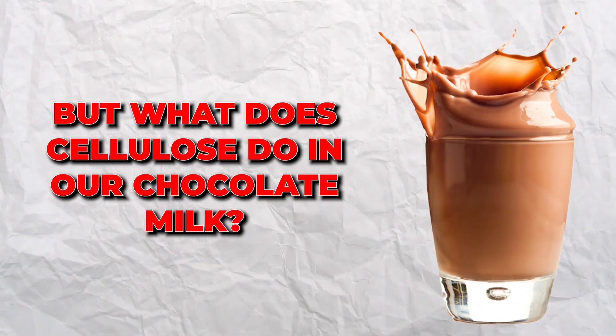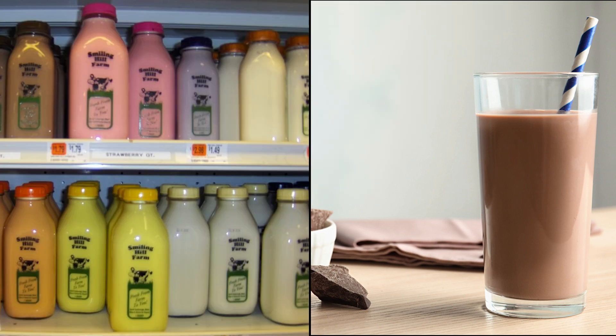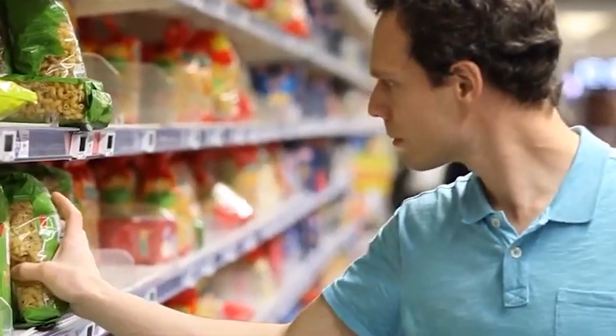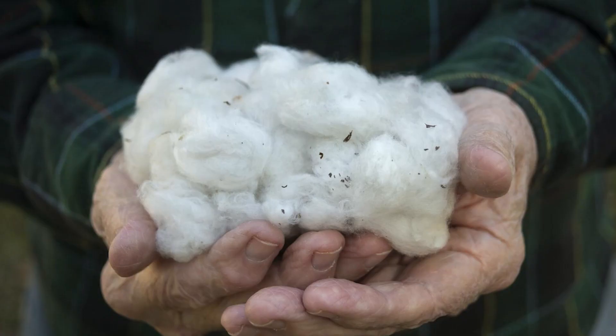But what does cellulose do in our chocolate milk? Take a look at the products in your refrigerator. If you look at the back of the packaging, you will often see E-460 among the ingredients. E-460 is cellulose, or wood.